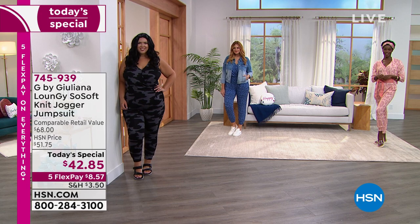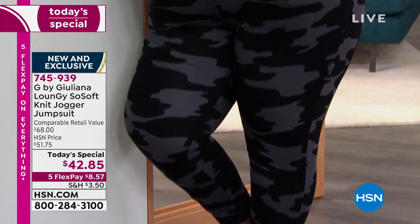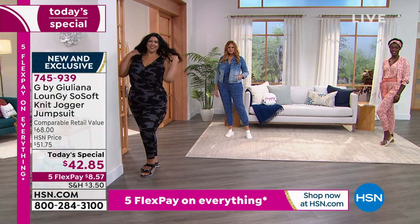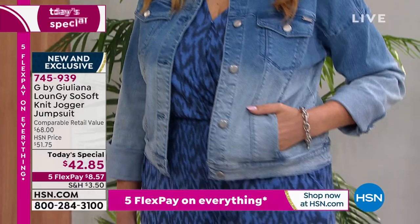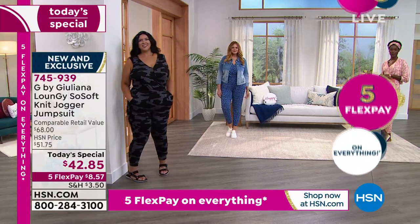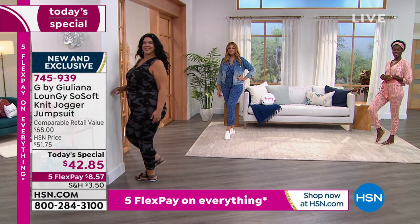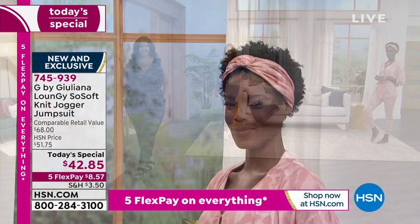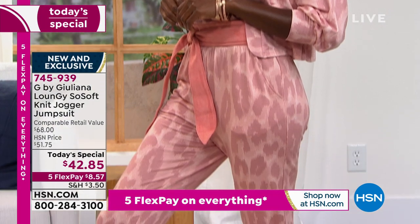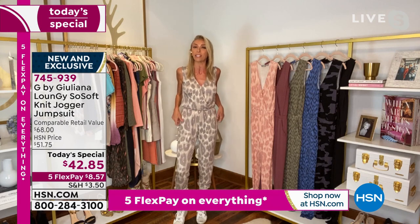This jumpsuit is our very first item in this fabrication. Everyone looks great in this jumpsuit. You want to order true to size. I am in my absolute true to size, in the average length, and I'm just under 5'8". Because you have the elastic at the ankle and it's a jogger, you can scrunch these up. Don't overthink the sizing — go true to size. If you're in between sizes, you can even size up. It'll just be a slightly more relaxed fit throughout the hips.